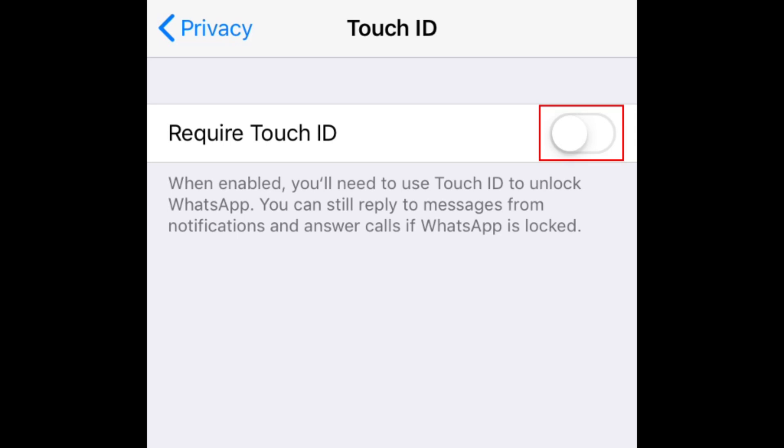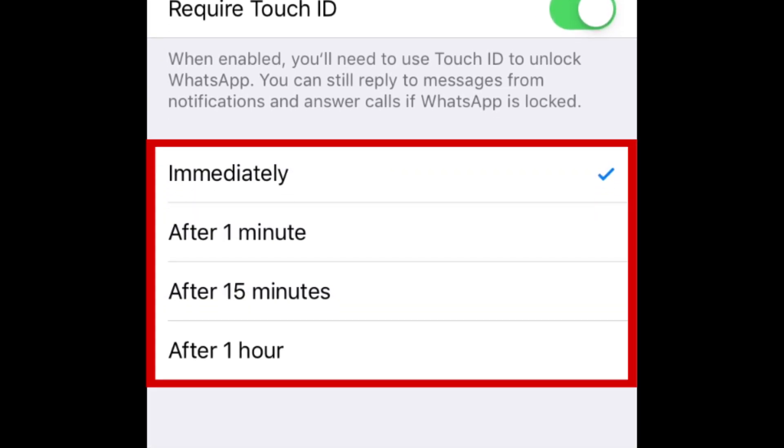Tap the switch beside Require Touch ID to enable the lock and start setting it up. Then select how long you'd like to allow the app to be unlocked before needing to unlock it again.